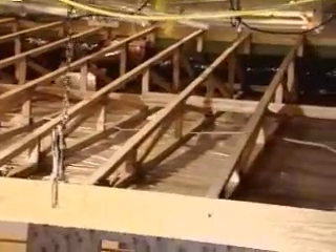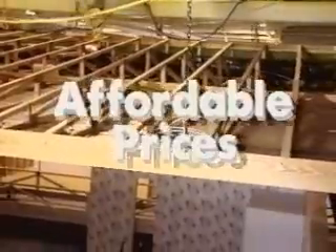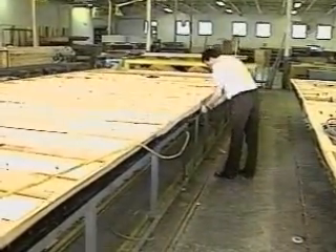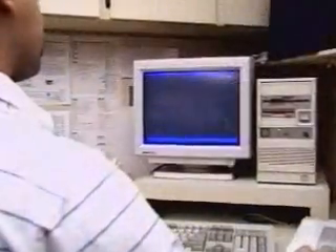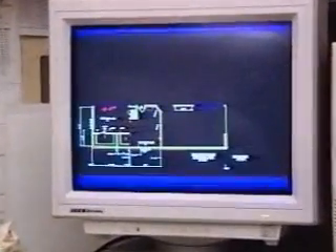The highest quality homes can now be produced at the most affordable prices. In fact, these homes can cost as little as half as much as site-built homes that have not adopted these processes. How is this possible? Today's state-of-the-art manufacturing plant applies the efficiencies of production techniques, computer-aided design, quality control standards, and scheduled inspections to produce quality homes at a lower cost per square foot.